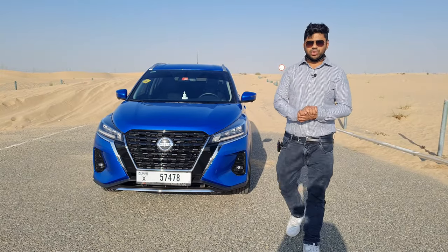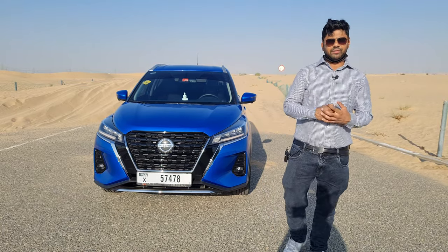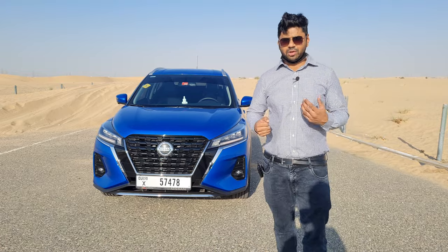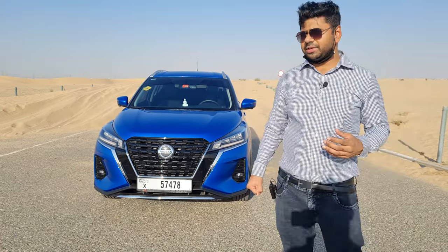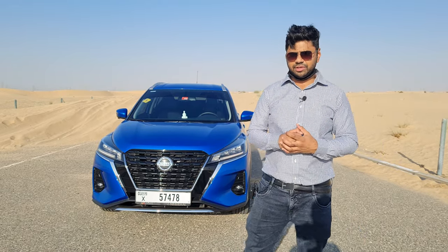Hello and welcome back guys, welcome back to my YouTube channel. This is the Nissan Kicks 2021. The Nissan Kicks is a very successful and phenomenal crossover in the Nissan line-up, known for its low maintenance, low cost, and pocket-friendly pricing. It has been very successful since it launched in 2016.